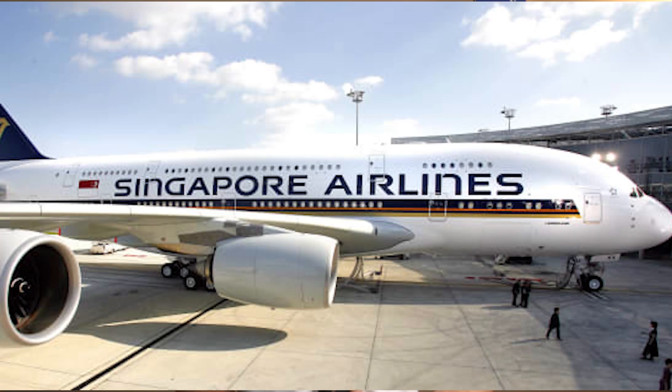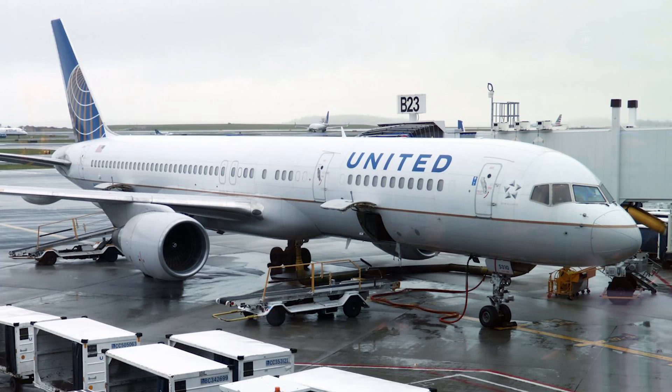Those were Indian domestic market examples. In the international market, airlines with call signs the same as their name include Emirates, Singapore Airlines, Qantas, United Airways, Japan Airlines, and many more.